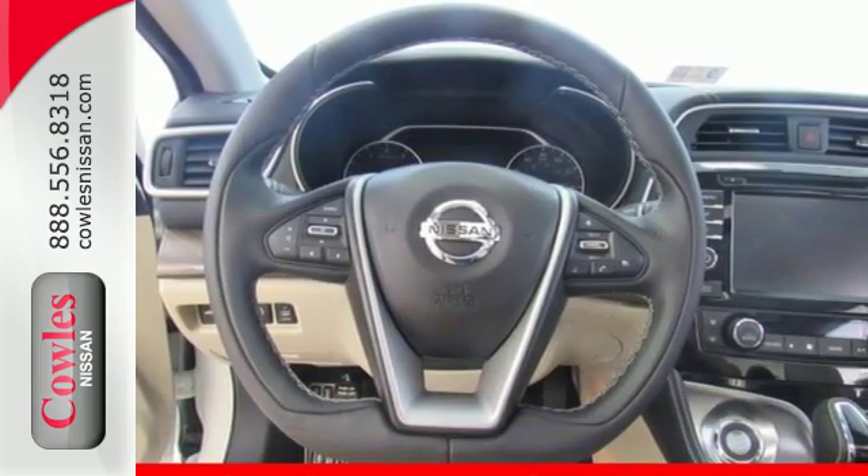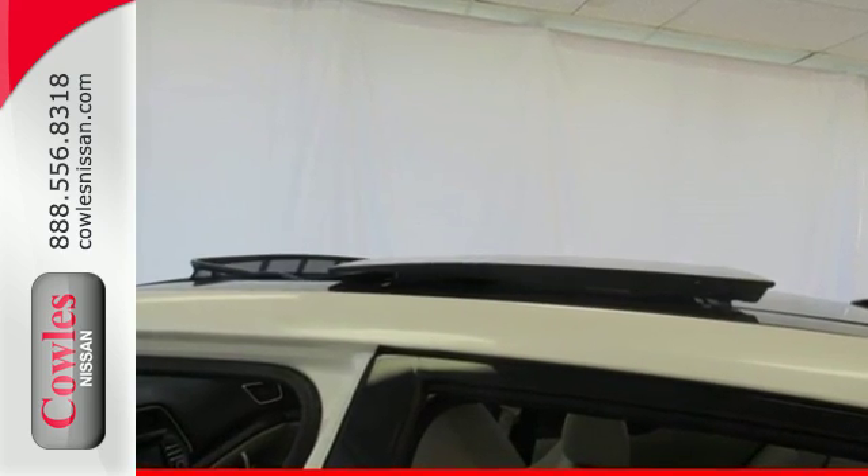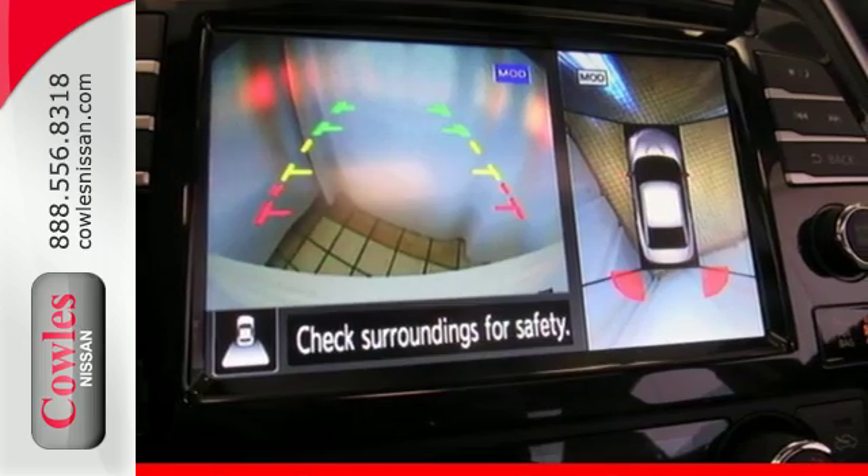Voice recognition for audio and navigation and a hands-free text messaging assistant. The advanced drive assist display and Nissan Connect with navigation keeps you in the know.